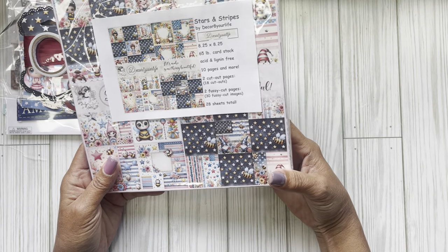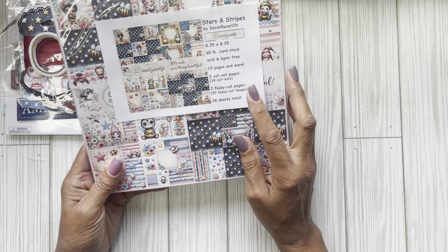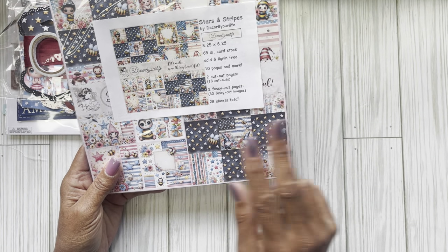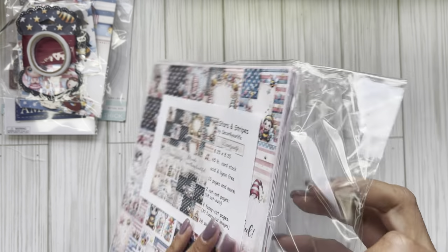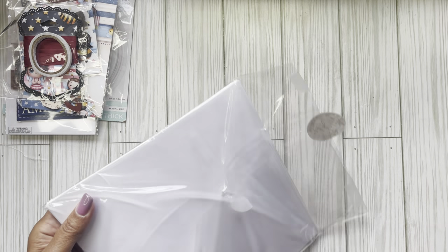You also get two fussy cut pages which give you 30 fussy cut images. You have 10 pages and more — she always gives you two sheets of every design for a total of 28 sheets, guys. This one is another doozy. Sandy just outdoes herself each and every month and I'm always excited to see what her next collection is going to be.